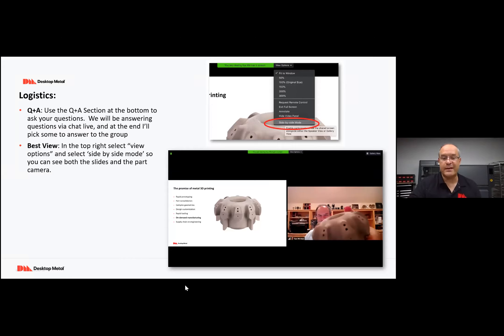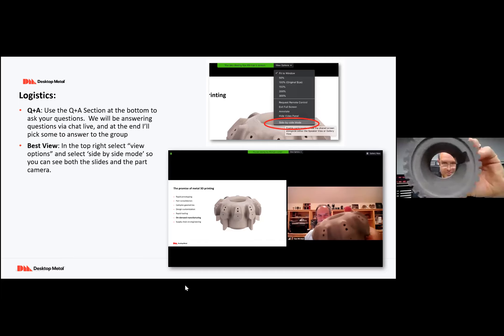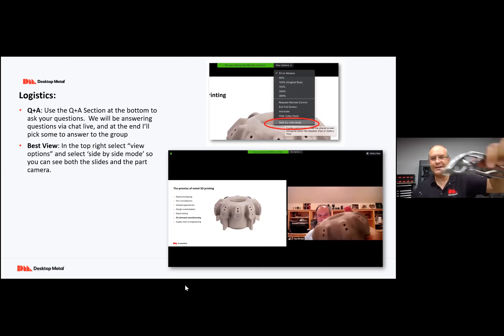I'll address any questions that come up at the end that we haven't answered. The best view is if your Zoom webinar has the ability to do side-by-side mode, because from time to time I'll show some pretty awesome parts and you might want to see them as well as the slides. So with that, let's get started.